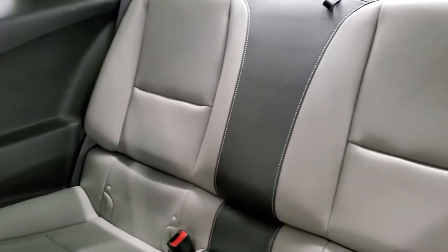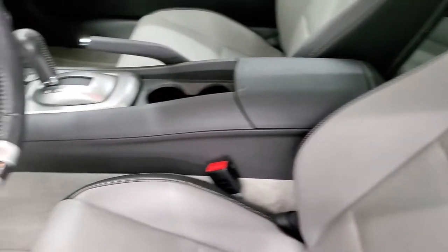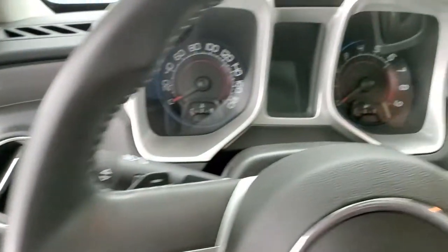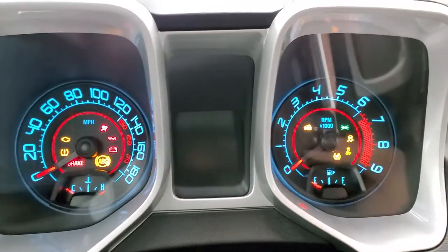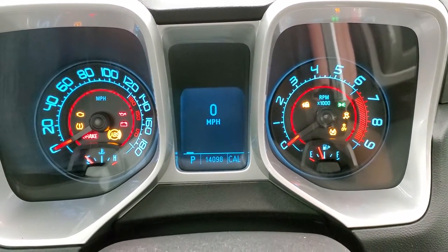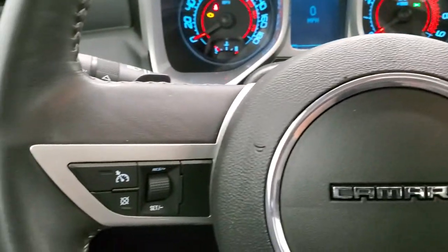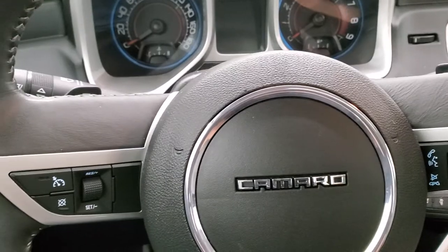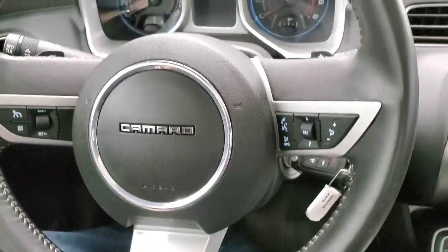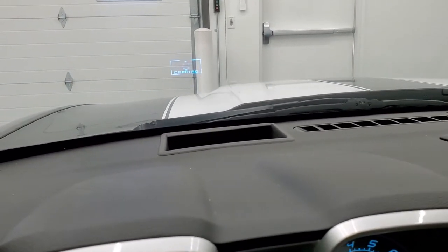Back seats are in excellent shape as well; they do fold down for extra storage and you get the LATCH child safety system for any child car seats you may want to put back there. This one has 14,098 miles, digital speedometer, compass display, and comes with the leather wrapped steering wheel. Bluetooth and audio controls on the right, cruise controls on the left, no scuffs, scrapes, rips or tears on there, looks really good. This one does have the heads up display — there you go, you can see it better with the lights off.